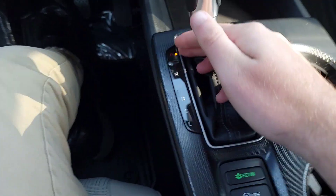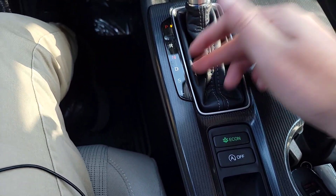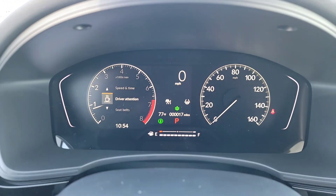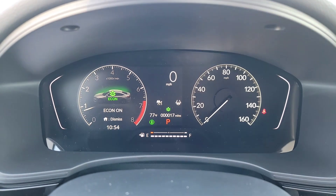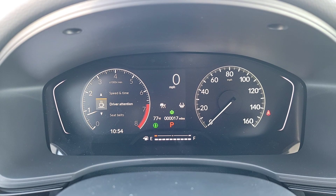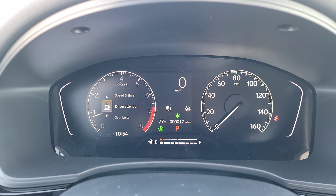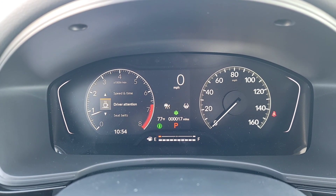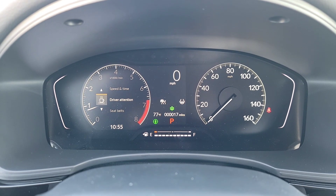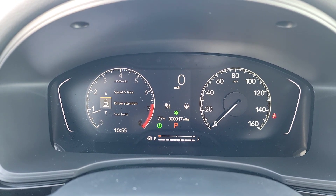We have an Econ mode — when you smack that button, you get a nice green leaf to let you know it's on. Econ makes you more fuel-efficient, mostly effective for highway driving. It works by reducing the power of your acceleration and slightly reducing AC power. You're sacrificing a couple of things to maximize fuel economy on the highway — you may see two to four more miles per gallon depending on how aggressively you drive and the season.